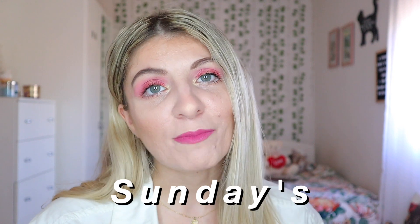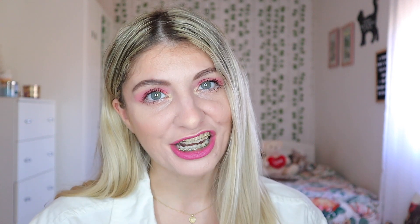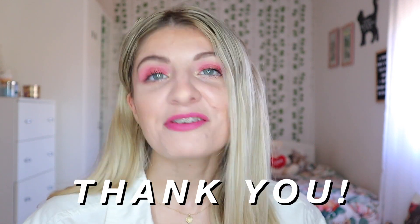I post every single Wednesdays and Fridays, which are makeup videos, and then Sundays are my vlogs where I also share my braces journey. If you're a returning subscriber, thank you so much for coming back, it truly means everything to me. Today's video is going to be about the new Revolution brand, which is cheaper than any of their other brands, so if you want to see what products I test out and how they perform, keep on watching.